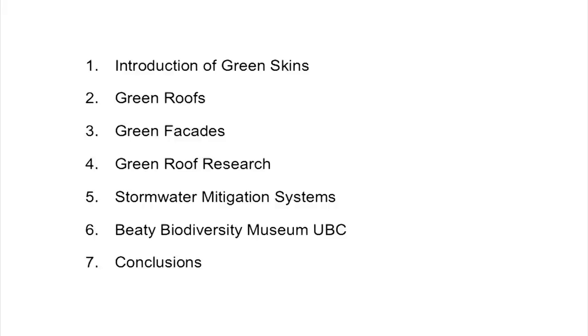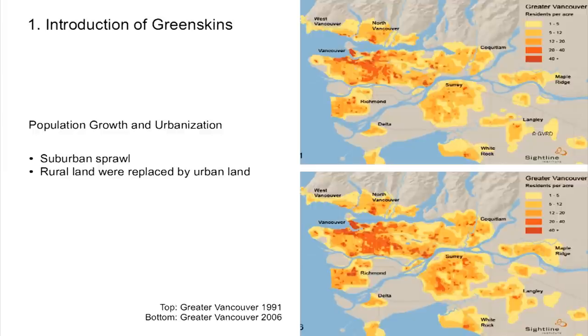I phoned the architects and landscape architects and they gave me some details of this building. When we talk about green skins, normally I talk anywhere apart from Vancouver, so it's interesting for me to talk on home turf. There are two images showing Vancouver in 1991 and 2006, and you can see an increase in population. Because of population growth, we have much more urban sprawl and a lot of land is covered by urban areas, leading to concerns about the imperviousness of surfaces.